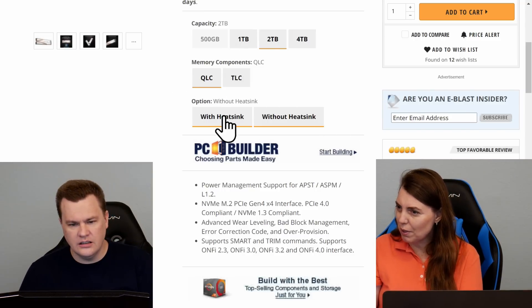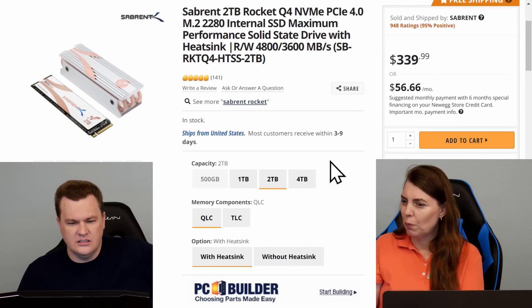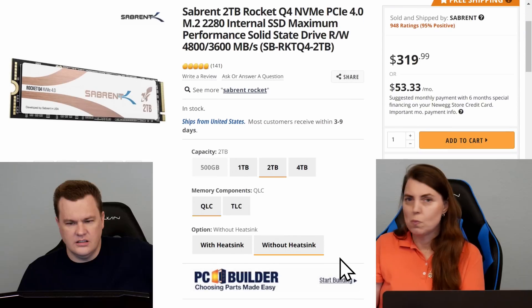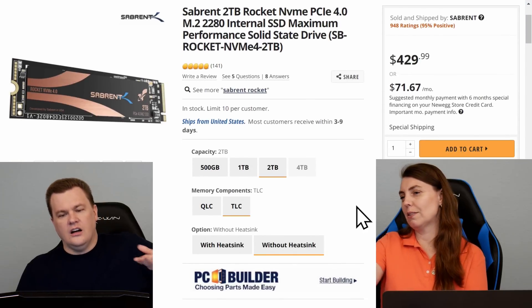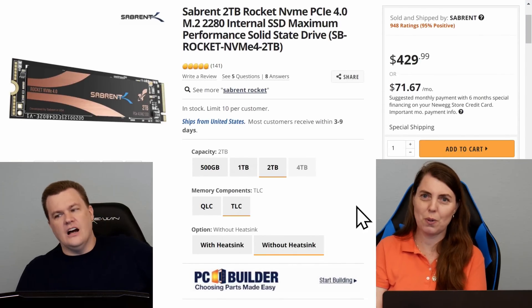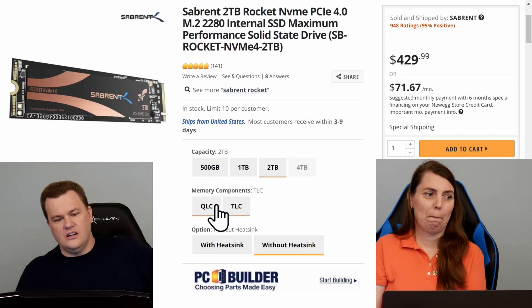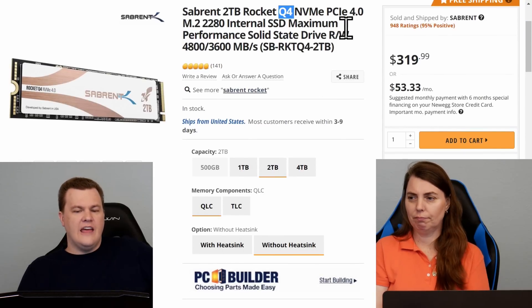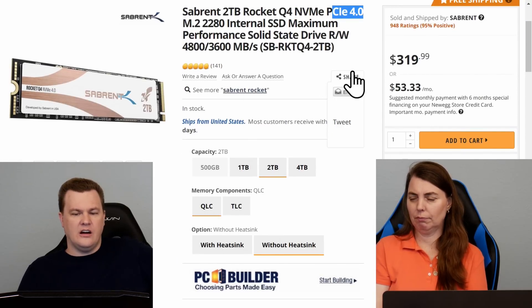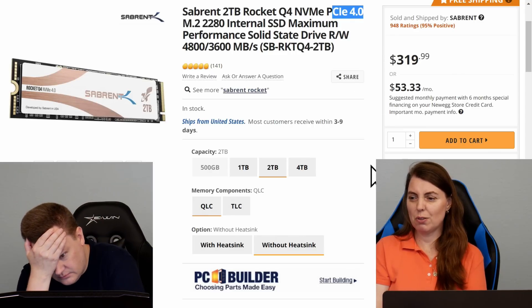What's the difference between without heat sink and with heat sink? Another 20 bucks. What's the TLC version cost? That's not worth it — not even close. That's where the $400 was coming from. Do you know how many people will miss the 'Q'? They'll see 'PCIe 4, 2 terabyte' and think it's a deal — but that's just crap. And they would be right.